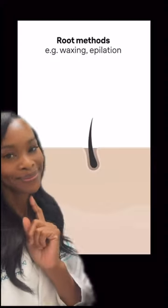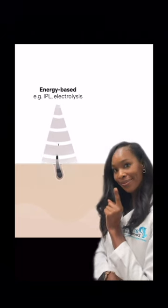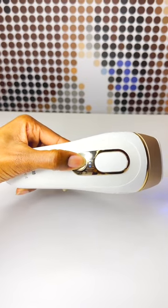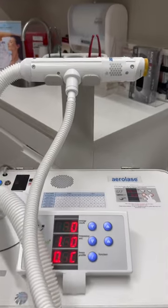Root methods such as waxing and epilation provide longer results by removing the entire hair follicle, including the root. Energy-based devices like IPL, electrolysis, and lasers offer the longest and most permanent results by disrupting the hair follicle and preventing regrowth. These methods break the hair cycle.